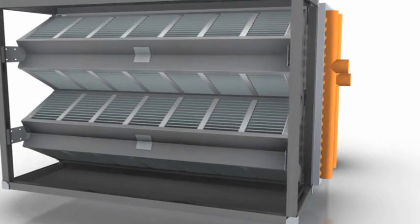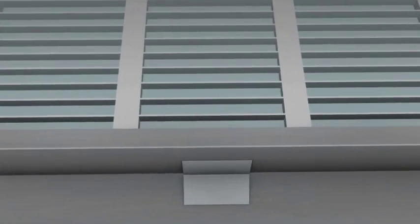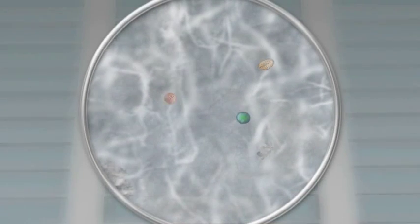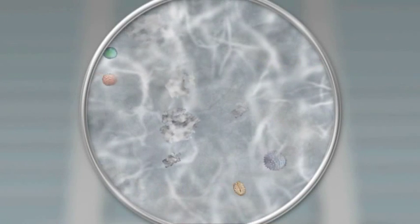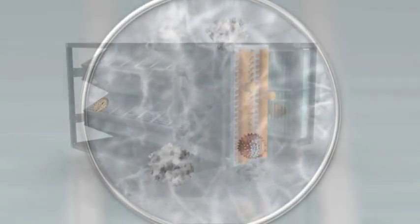The MERV 13 filter traps many of the large and small particles, but odors and VOCs pass through. The filter can capture many of the larger airborne biological contaminants like mold spores and viral droplet nuclei.